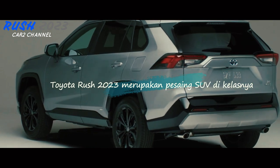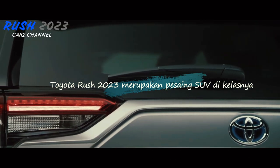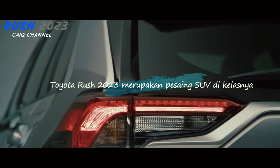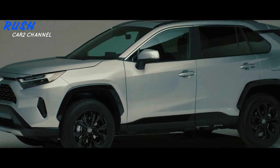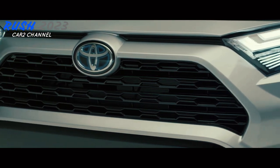Toyota Rush 2023 merupakan pesaing SUV di kelasnya, seperti Mitsubishi X Thunder Cross. Layar Toyota Rush 2023 lebih keren dan berbeda dari generasi sebelumnya. Model Toyota Rush 2023 memiliki grill depan dengan detail hitam dan chrome yang stylish dan tahan lama.